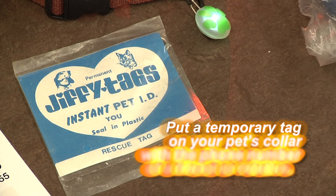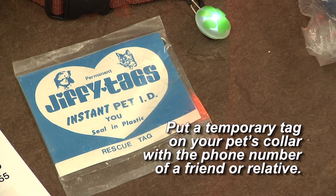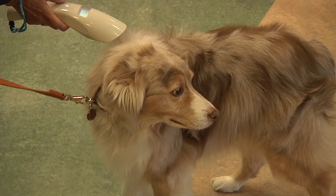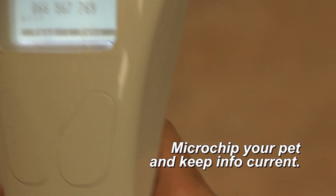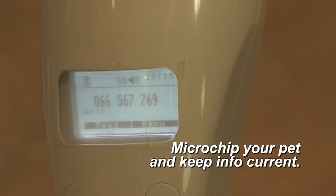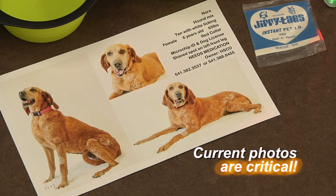Put a temporary tag on your pet's collar with the phone number of a friend or relative outside of your immediate area. It's also a great idea to microchip your pet. Make sure your chip is registered and that the contact information is updated. And keep current photos — they can greatly aid in reuniting you with a lost pet.